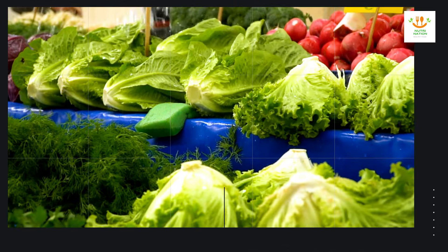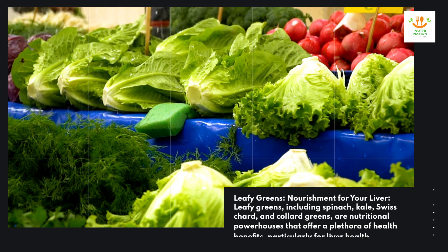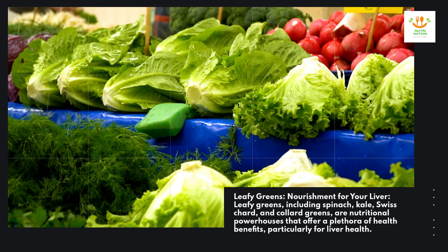Leafy greens — nourishment for your liver. Leafy greens, including spinach, kale, Swiss chard, and collard greens, are nutritional powerhouses that offer a plethora of health benefits, particularly for liver health.